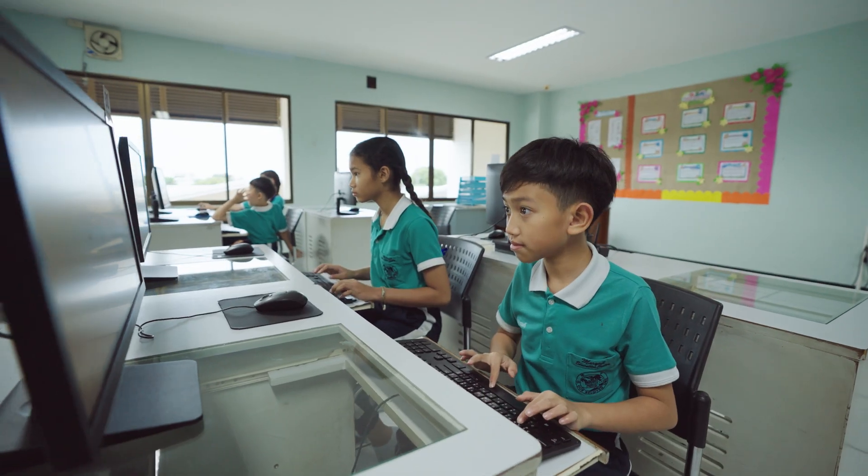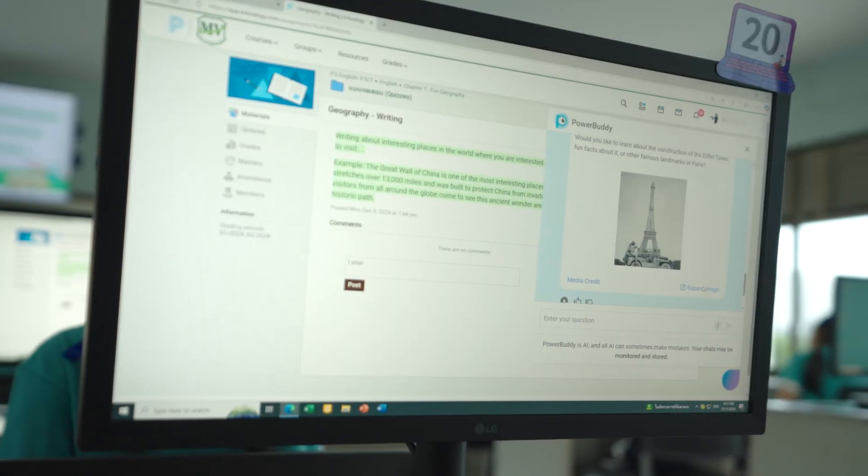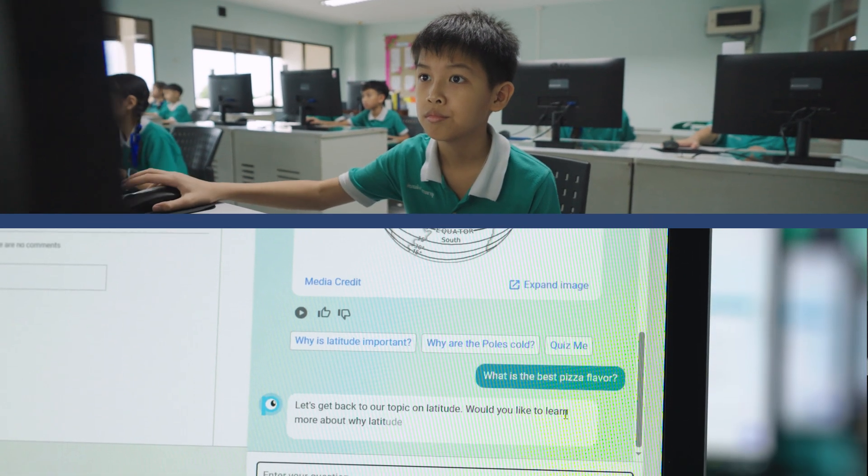What got me excited was that it had a chatbot limited to what the students were learning. If you get off course, it brought you back to where you should be.